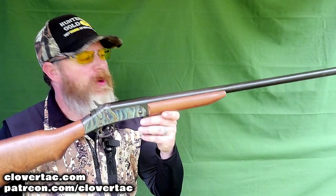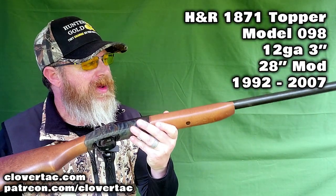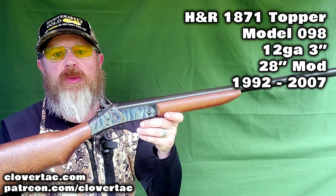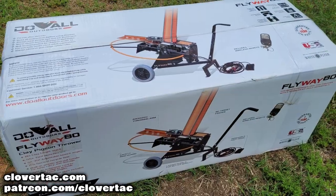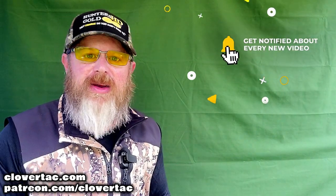Now we're going to get to a few more unique shotguns in a second, but let's round out what I'd consider the normal shotguns. This one is built under the H&R 1871 brand — the Topper 098, 28-inch barrel, modified choke, 3-inch 12 gauge, produced from roughly 1992 to 2007. You're probably going to see more of these shotguns soon — I've got one of the new Flyway 80 trap machines from Do All Outdoors, and we're going to take it out in the field and test those old H&R shotguns knocking down some clays.